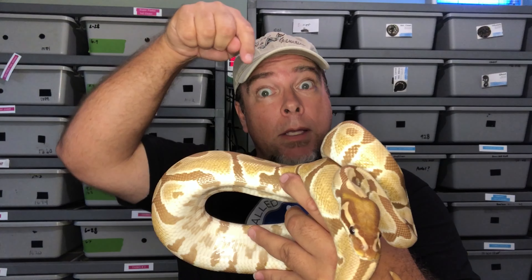Hey everybody, welcome out to another episode of Bald Up Genetics. My name is Lloyd. If you like reptiles, especially snakes, then this channel is for you.